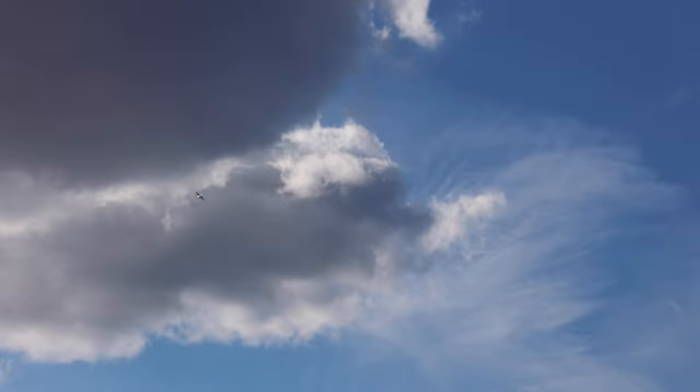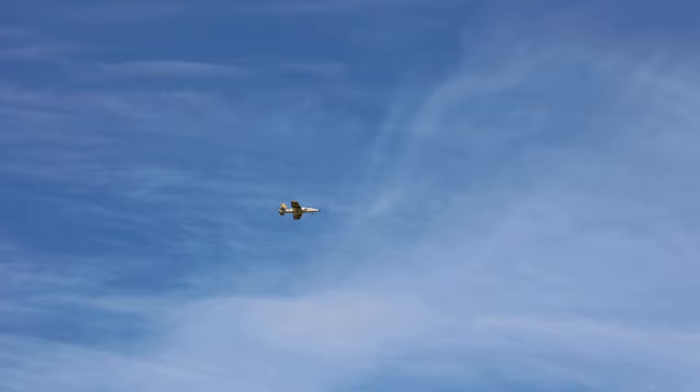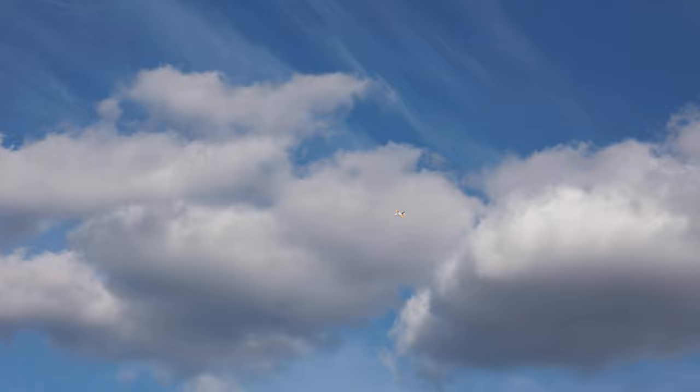Beautiful day to fly. That banks a lot. Makes me nervous. Like, it goes sideways, it feels like. If you give it full left, full aileron, that is almost vertical on the wing. I see what you're saying. Didn't expect that, but that's nice.